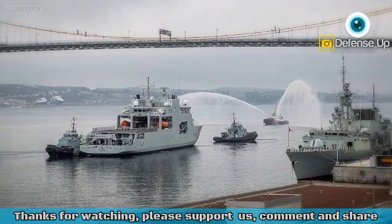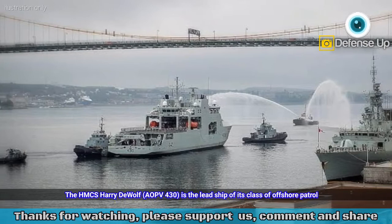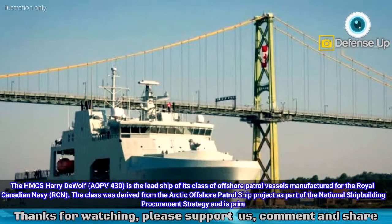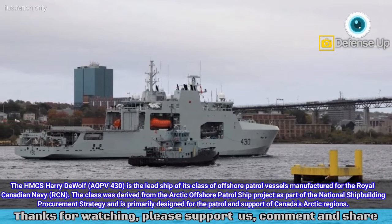Quoting from Navy Recognition Site: the HMCS Harry DeWolf AOPV 430 is the lead ship of its class of offshore patrol vessels manufactured for the Royal Canadian Navy (RCN). The class was derived from the Arctic Offshore Patrol Ship Project as part of the National Shipbuilding Procurement Strategy and is primarily designed for the patrol and support of Canada's Arctic regions.